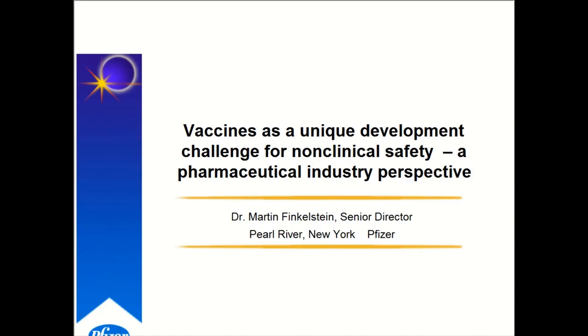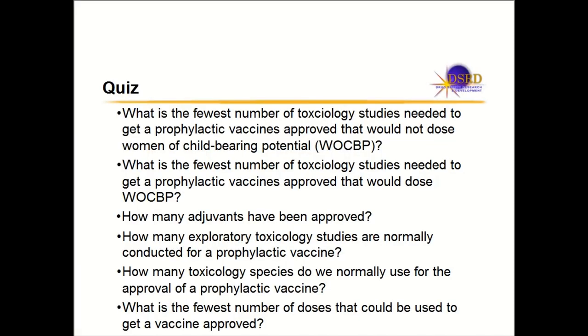I work for Pfizer, so this is a pharmaceutical industrial perspective. The first slide I'm going to show you is a quiz, and we'll have answers at the end. The first question would be: what is the fewest number of toxicology studies needed to get a prophylactic vaccine approved that would not dose women with childbearing potential?